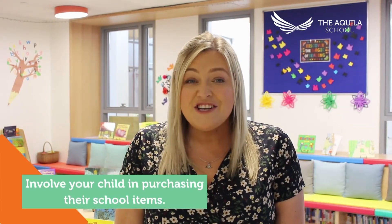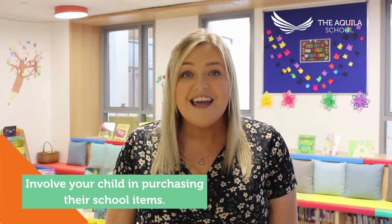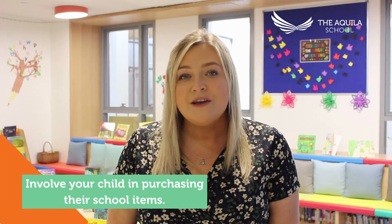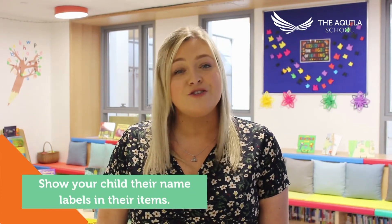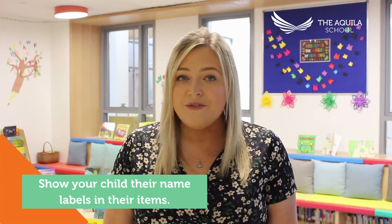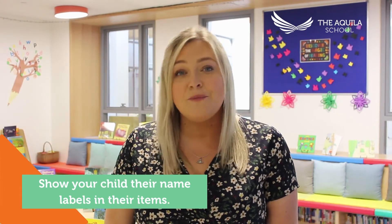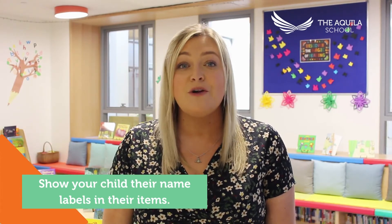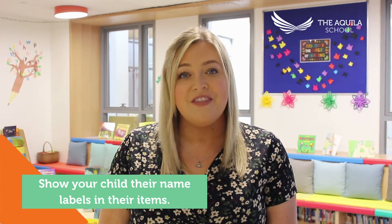When you go to buy your child's lunchbox and their water bottle, take them with you and let them choose it so that they know it's theirs and that it belongs to them. You might also want to show your child the name labels that you have bought to label all of their clothing and shoes, because when they change for PE or swimming they will know exactly what their name tag looks like.